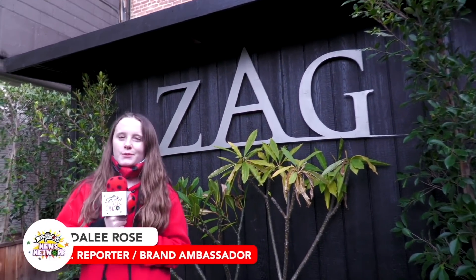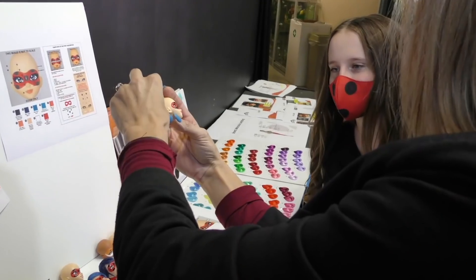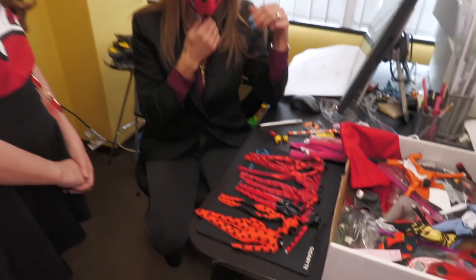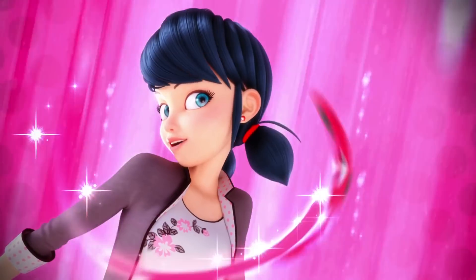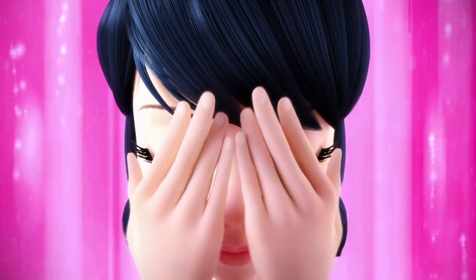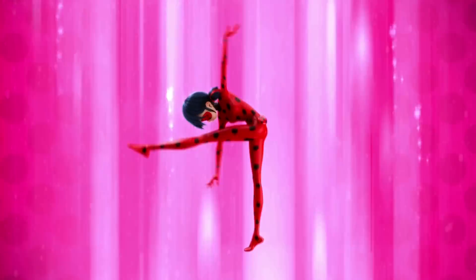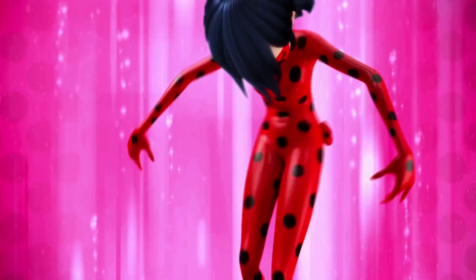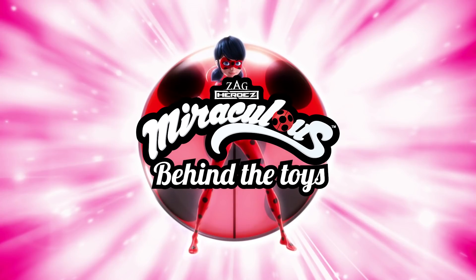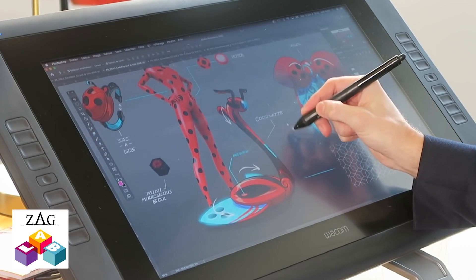Hey guys, it's me Lindley Rose for the Miraculous News Network, and I'm excited to share with you behind the scenes to check out the different stages of development of the new line of Miraculous fashion dolls. It's me, Linda Lee, and I'm here with Georgia Walker. She's the VP of Girls Marketing.